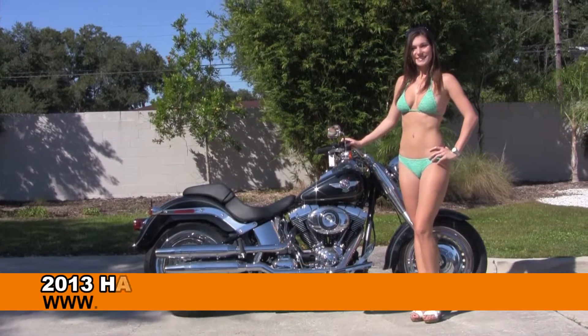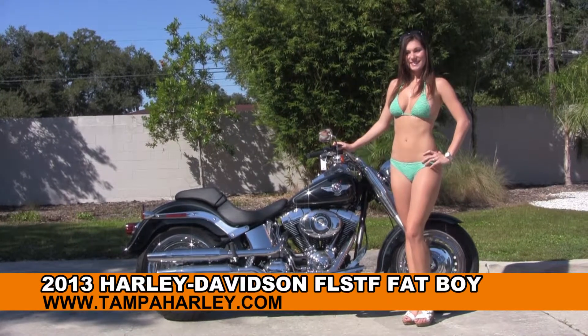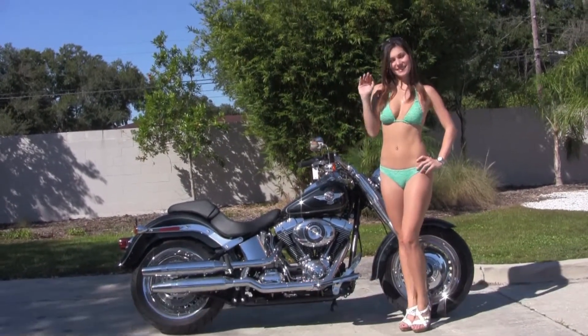Welcome everyone to the world famous Harley Davidson of Tampa. Today I've got for you this alluring brand new 2013 Fatboy. And to showcase it for you, we have Bree.